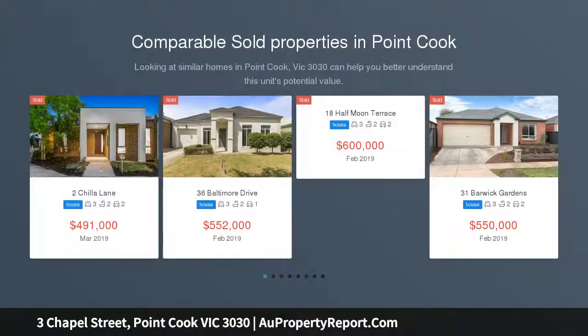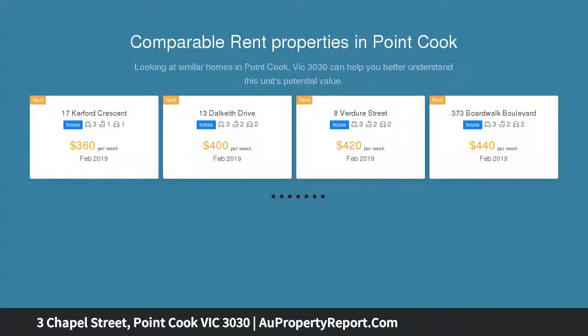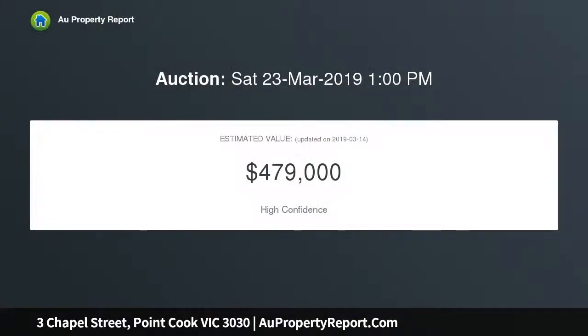What a rare opportunity to own this stylish and immaculately presented home, located in the heart of multi-award winning Paragon Estate offering everything you are looking for in the perfect home, which has the perfect balance of light and space for comfortable living and entertaining with quality fittings and fixtures.